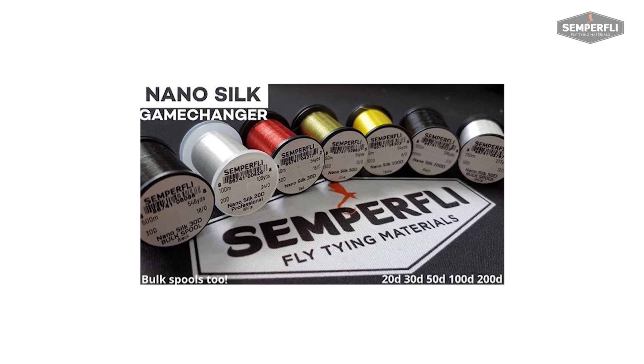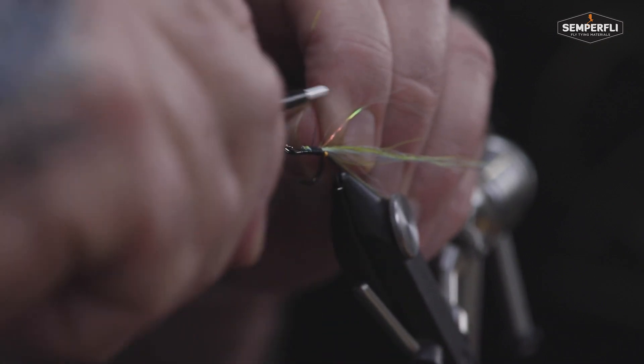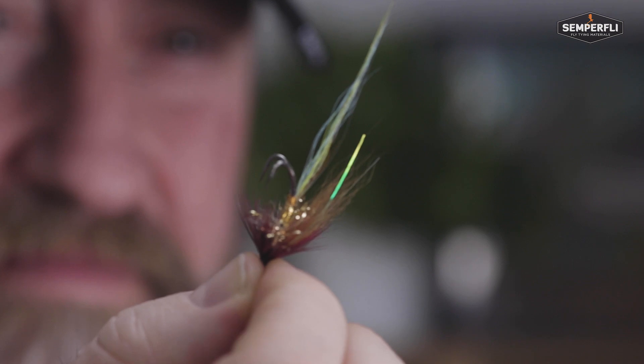Nano Silk is by far the strongest GSP on the market. We have 100 metres on each spool compared to our competitors, and for commercial tiers we have 500 metres on a single spool — it is an absolutely incredible product. We can tie flies down as small as size 32, all the way up to huge tarpon flies, using the same core product. It's extraordinarily strong, which means if you're tying with exotic feathers you're not going to snap it. You won't put hours of work into a sophisticated fly and have to start again — Nano Silk gives you confidence.